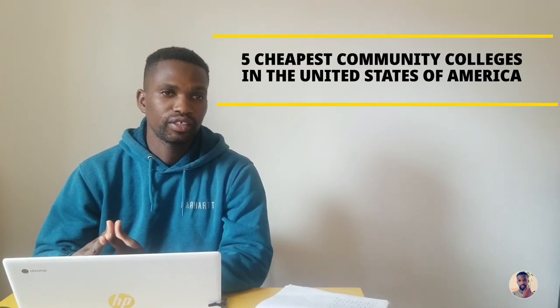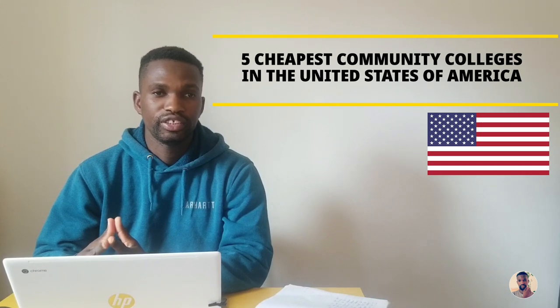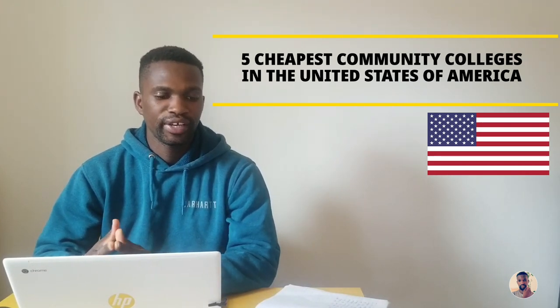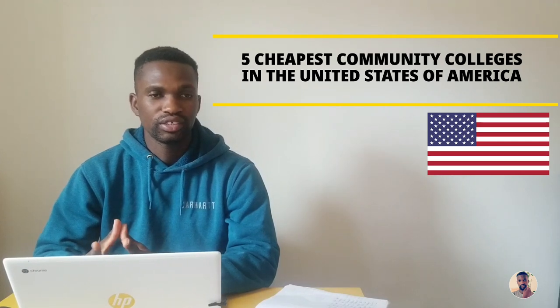Welcome back. I'll be going through the list of the most affordable community colleges in the United States. For each college, I'll be looking at the location, the weather, the student population, the acceptance rate, the costs, the application process, and the programs offered by the school. Please stay tuned, like the video, and subscribe to the channel.